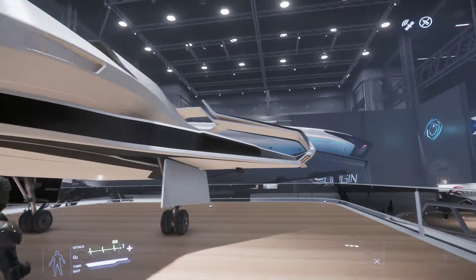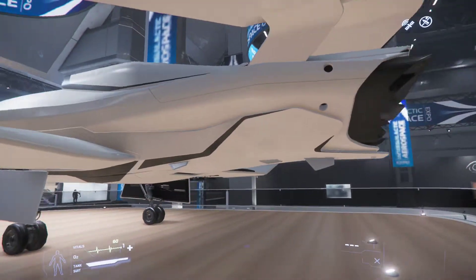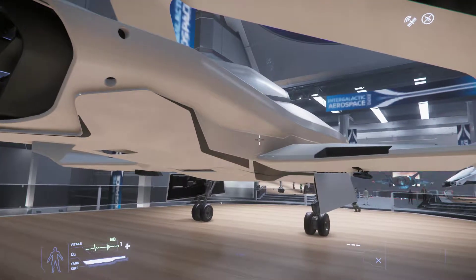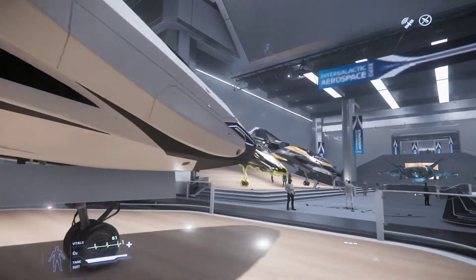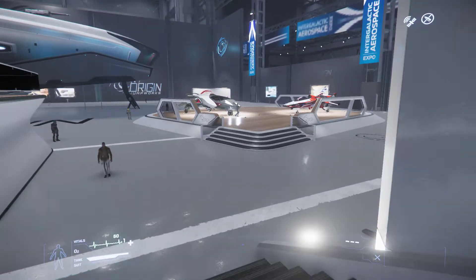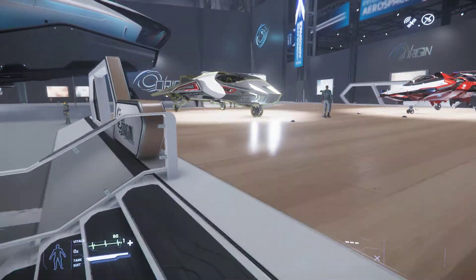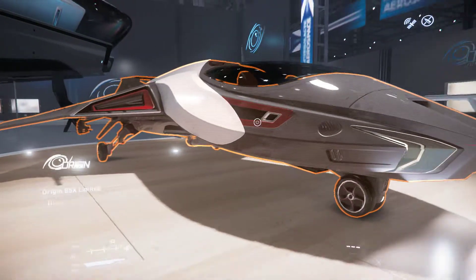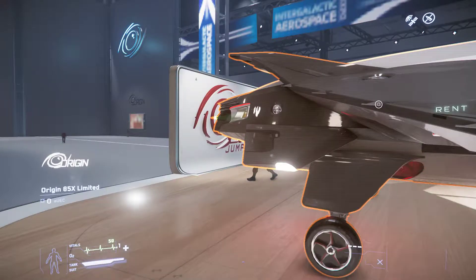This must be the 100i or something like that — I'm not too sure what this ship is. Are these the 100s? This is the 85X — very beautiful ship.